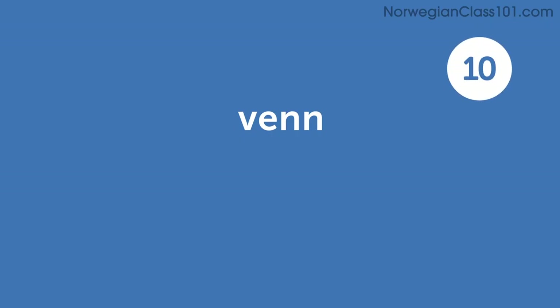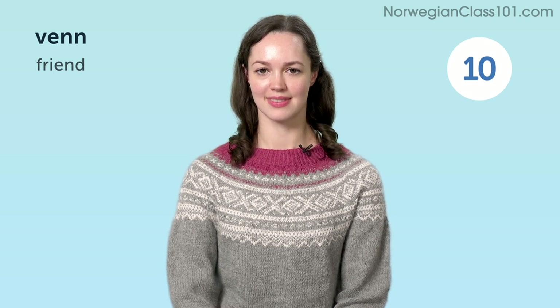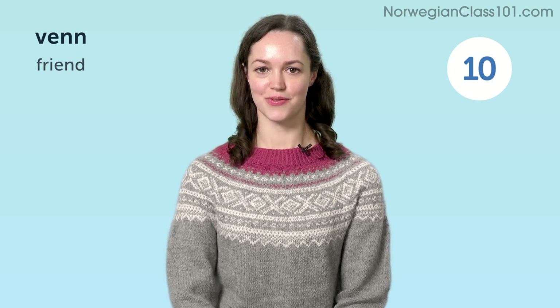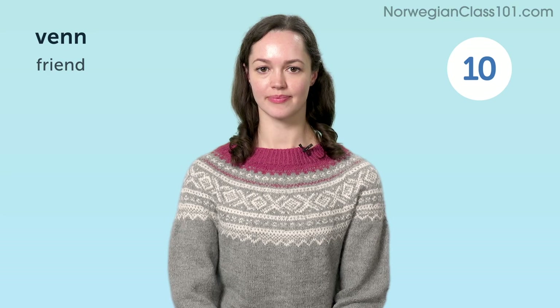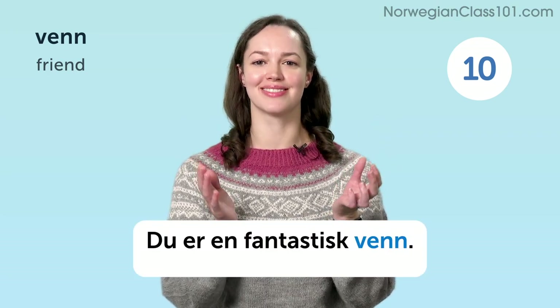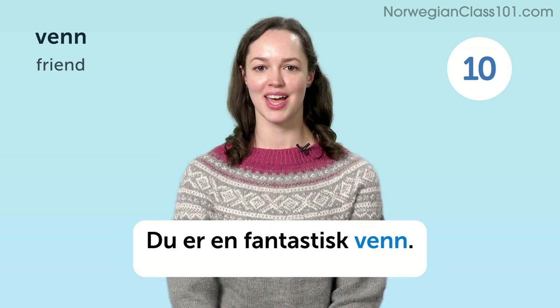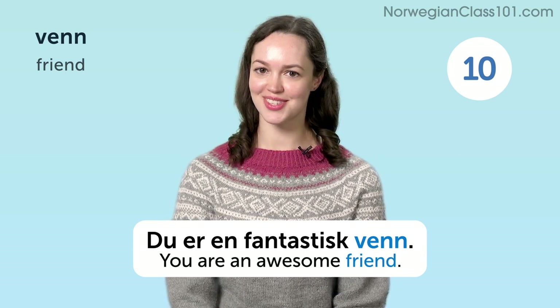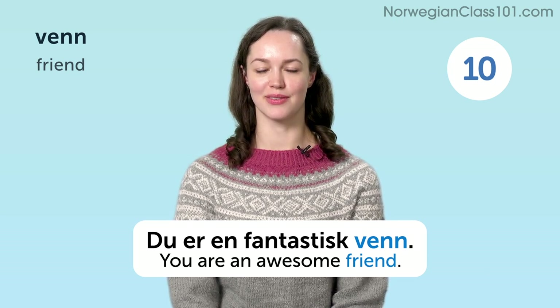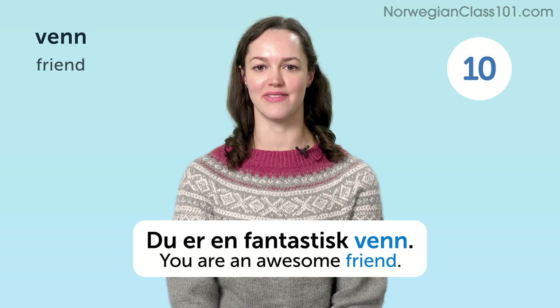Venn. Friend. Du er en fantastisk venn. You are an awesome friend.